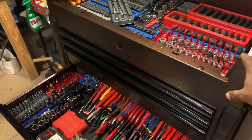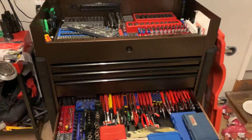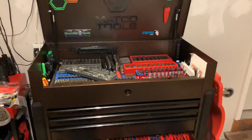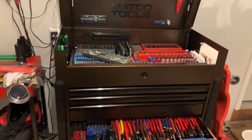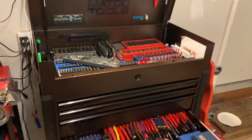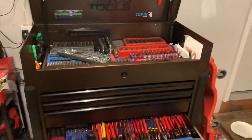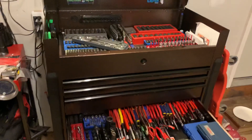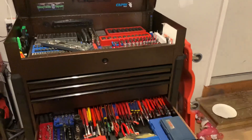Let me know what you guys think, and let me know if you're interested in me doing a full toolbox tour — just leave it down in the comments. Don't forget to check me out on Instagram at midwest_tool_review, where I always post a lot of cool things related to tools. Stay safe out there guys, stay true to yourself. Catch me in the next one — peace.